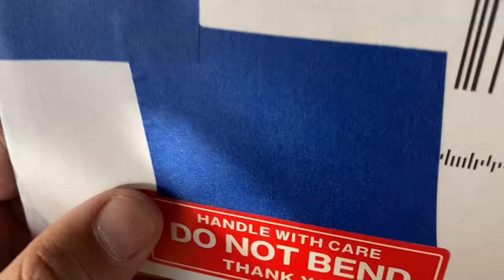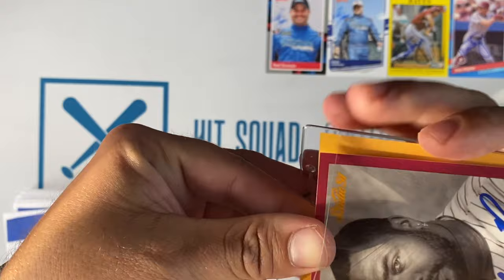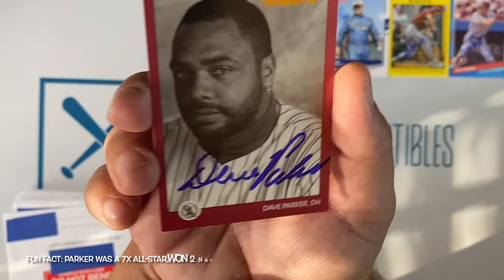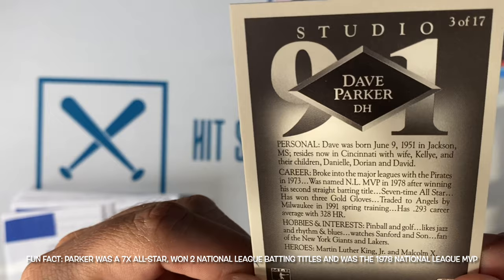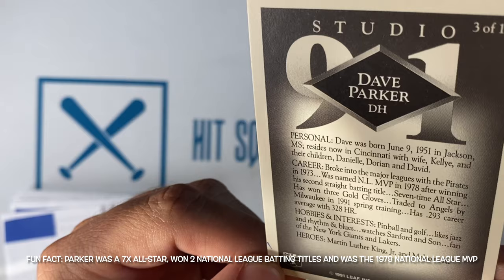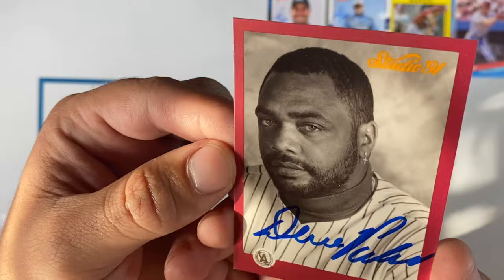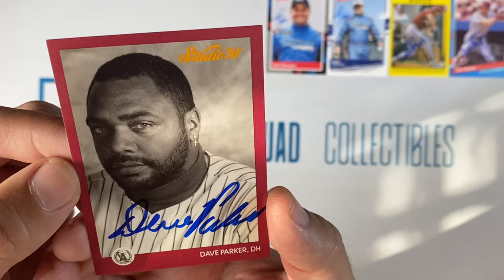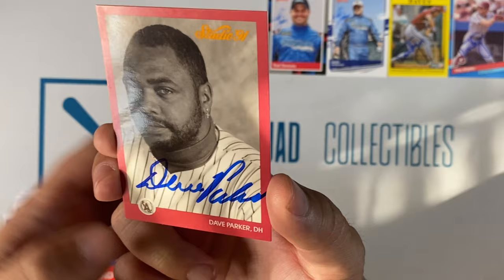Small envelope number three doesn't have a location. It's Mr. Dave Parker. This is part of the preview set for the Studio 91 — the Cobra wasn't actually in the Studio 91 set but he was in the preview. His hobbies and interests in 1991 were pinball and golf. He liked jazz and rhythm and blues. He watched Sanford and Son. He's a fan of the New York Giants and the Lakers, and his heroes are Martin Luther King Jr. and Malcolm X. Mr. Parker actually just came out with a new book, The Cobra, so I'm really looking forward to reading that. I sent this signing through Pass Pros — I believe Mr. Parker charges $20; I will confirm and leave that in the description box below. Thanks, Cobra.